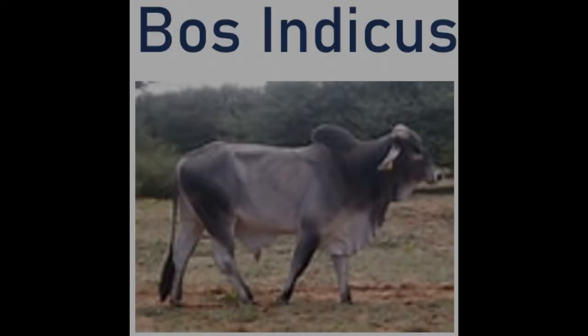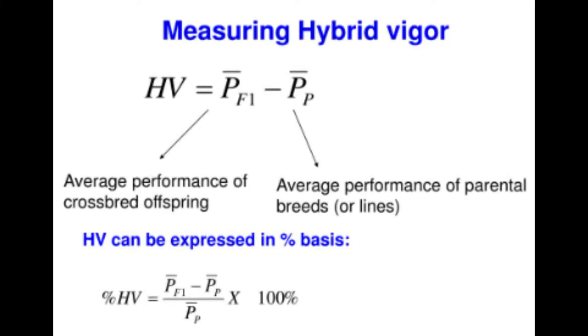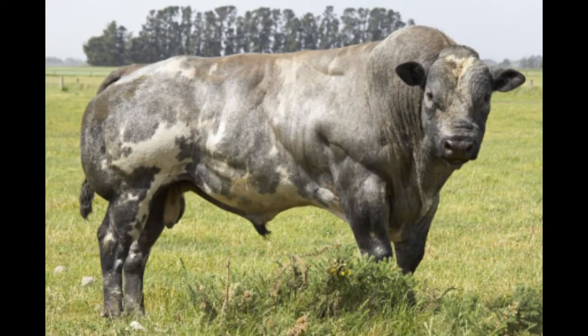Modern-day bucking bulls have hybrid vigor, and we see this in action because modern-day rodeo bulls are from two different species of cattle: Bos indicus and Bos taurus. Bos indicus are the humped and long-eared cattle found in southern and desert climates. Bos taurus is everything else, from dairy cows to the cattle you see in pastures throughout the Midwest and West. Hybrid vigor is when any species crossbreeds with a genetically different species, causing a souped-up, superior, beefed-up baby bovine.